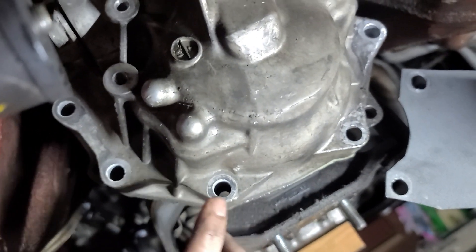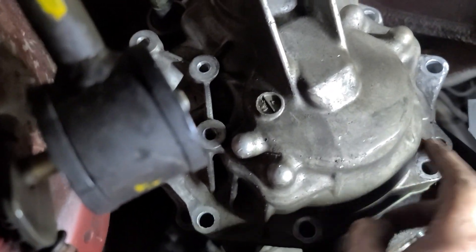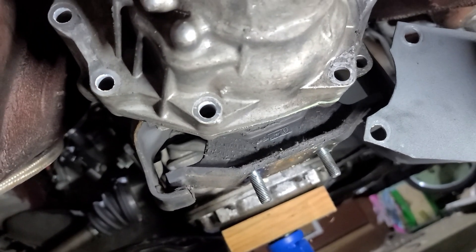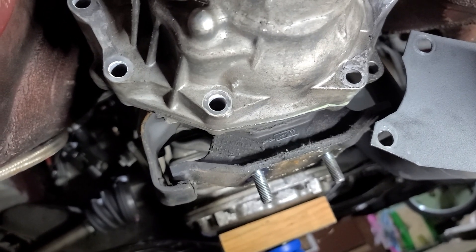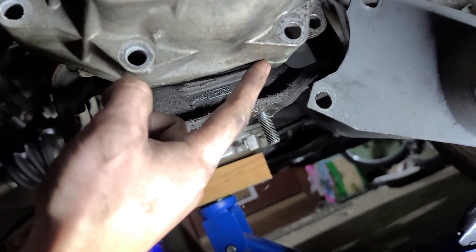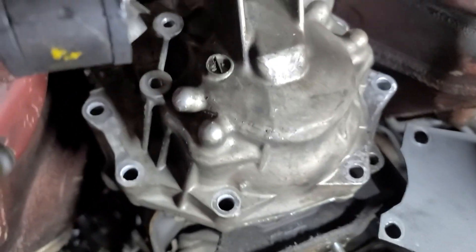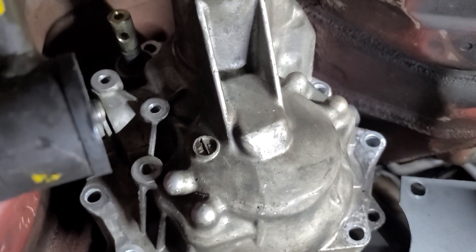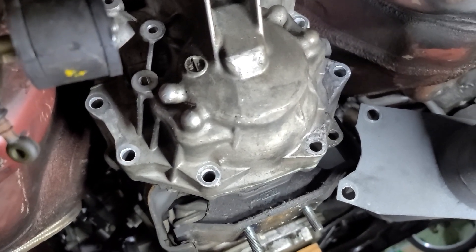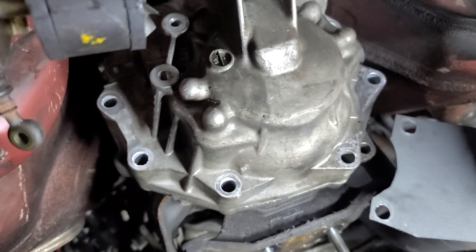All the bolts are out — I actually had to grab an impact to get the top one. You have to separate this thing, which is going to be a trick. You can see some gear oil starting to leak out, and there's basically a whole mess of RTV that we're going to be fighting to get this thing out. That's kind of the next goal: get this thing separated and then we're there.